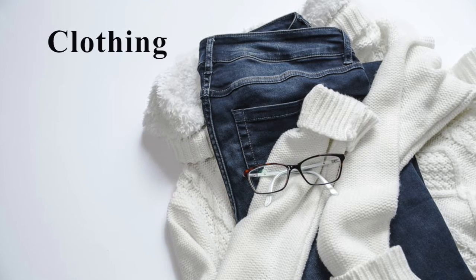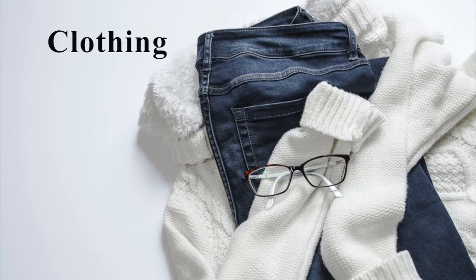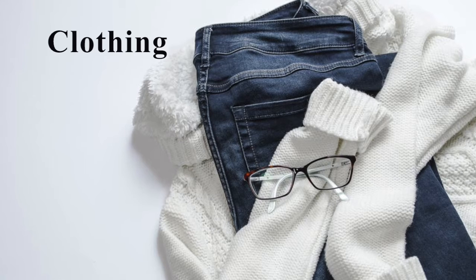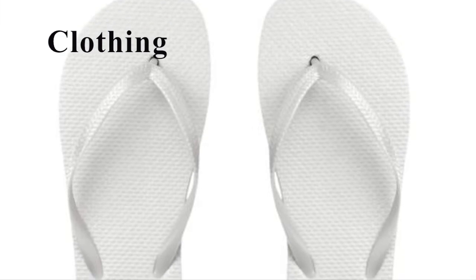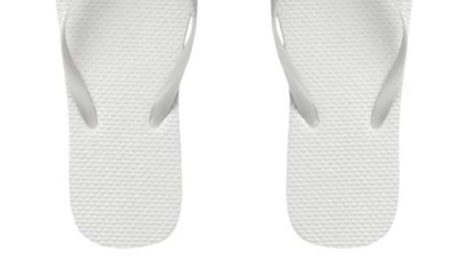Clothes. Speaking of the unscheduled layover, some crew will pack a tracksuit, a pair of jeans and a t-shirt, jacket, shoes or a swimming suit and flip-flops, depending on the flight they are doing, just in case they have the chance to enjoy a nice layover.